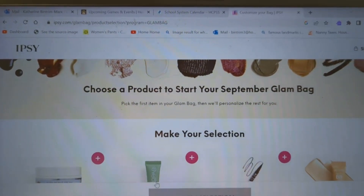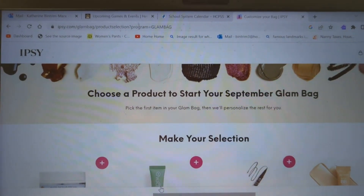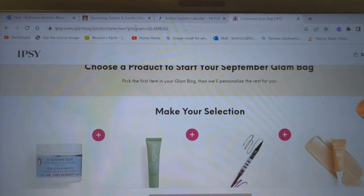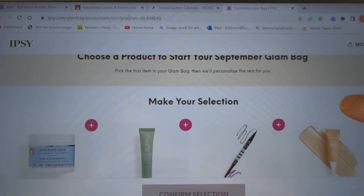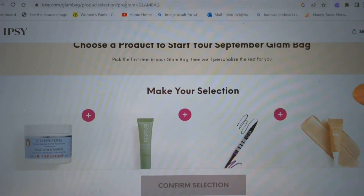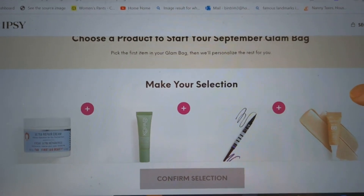Hi, it's Katie and welcome to my corner of the world. It is Ipsy Choice Day for the Glam Bag. Ipsy is a monthly beauty subscription. The Glam Bag is $13 a month plus $1.99 in handling, so it comes out to $15 a month.